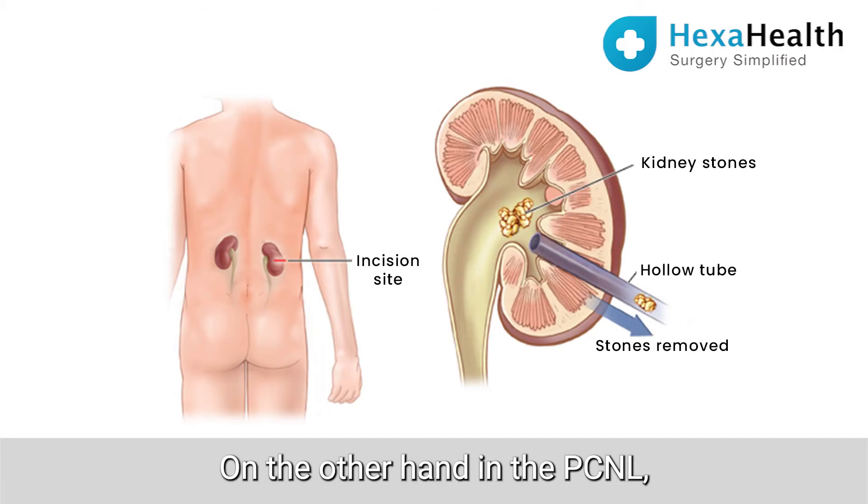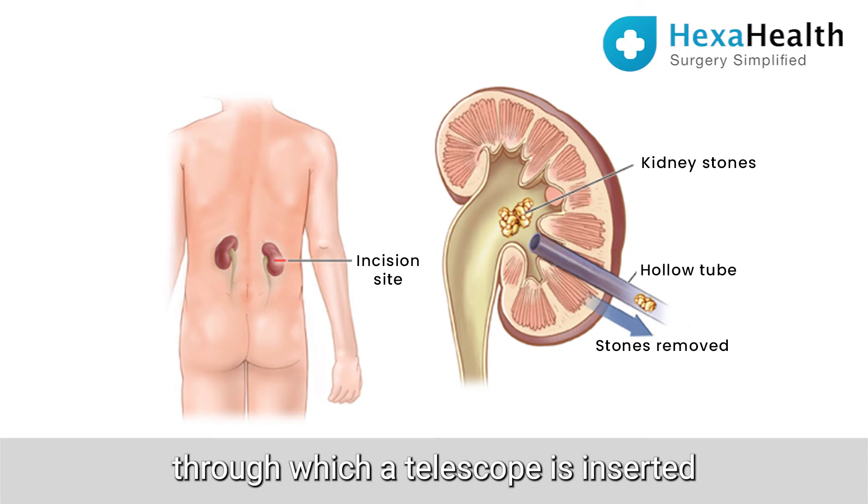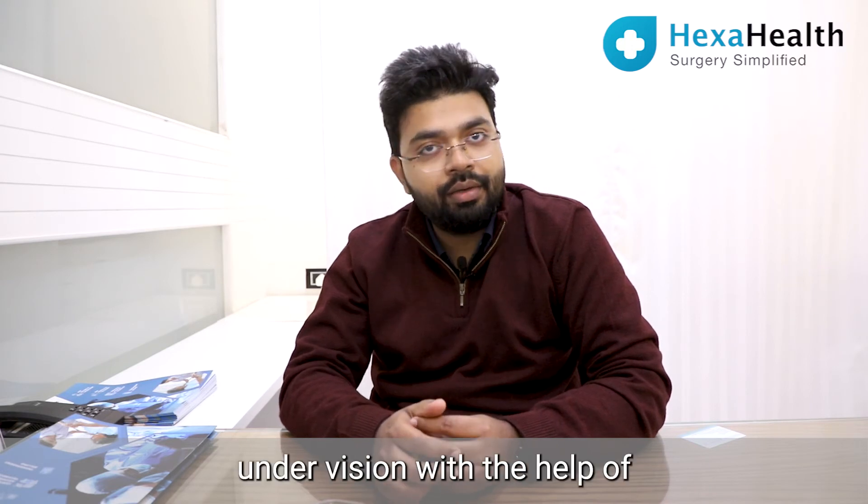On the other hand, in PCNL we hardly make a 2 cm incision through which a telescope is inserted, and then the breakage is done under vision with the help of a laser/mechanical lithotriptor.